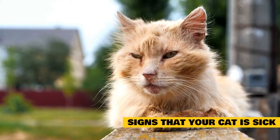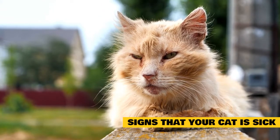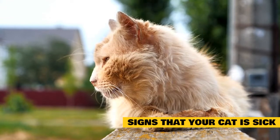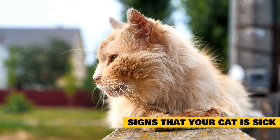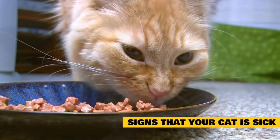Loss of appetite can be normal for cats but it still should not be ignored. If your cat skips the occasional meal but otherwise eats normally, then you should watch closely for trends. If your cat stops eating entirely or is only eating tiny amounts, you need to get your veterinarian involved. Lack of eating for even a few days can lead to a serious problem called fatty liver or hepatic lipidosis.